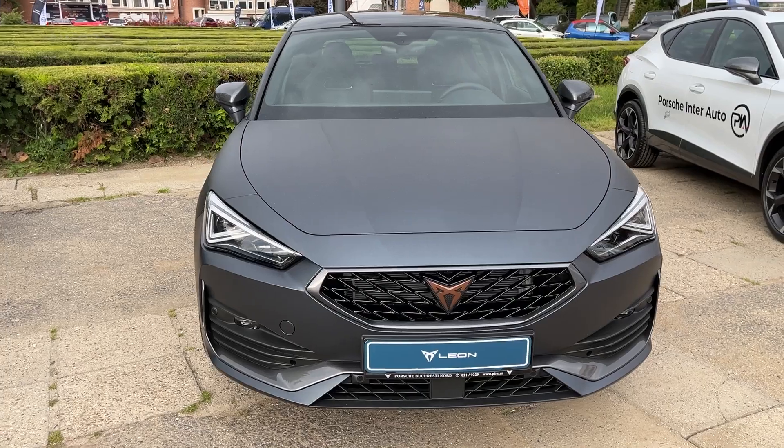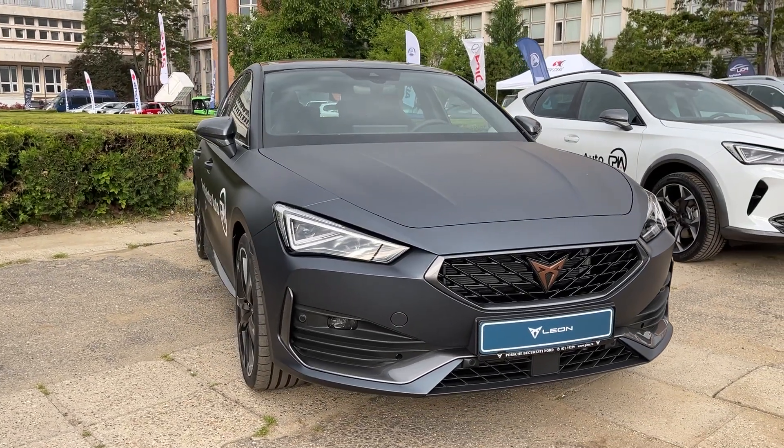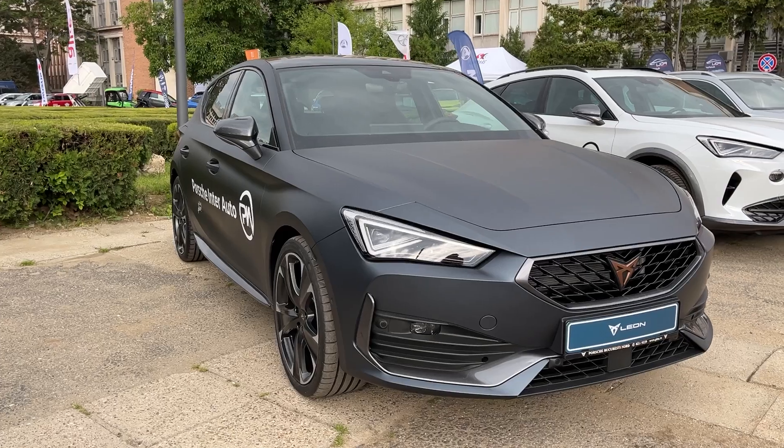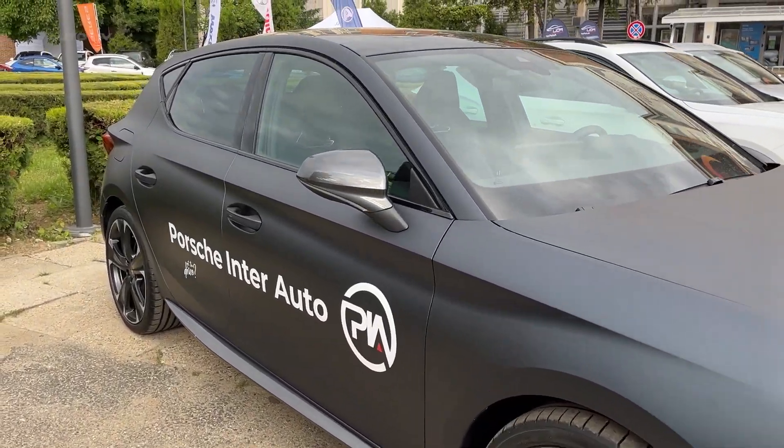The Cupra Leon takes the Spanish popular hatchback and turns up the heat, delivering a stylish and potent package that aims to rival established players like the Volkswagen Golf GTI. As Cupra breaks away to forge its own performance-focused identity, the Leon serves as a compelling entry point to the brand.